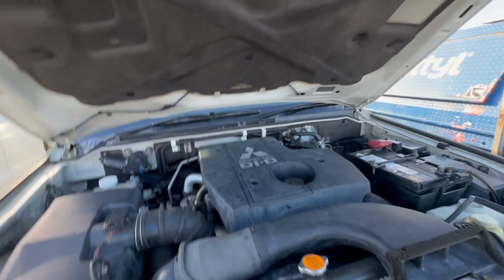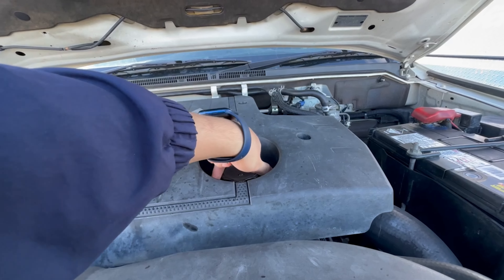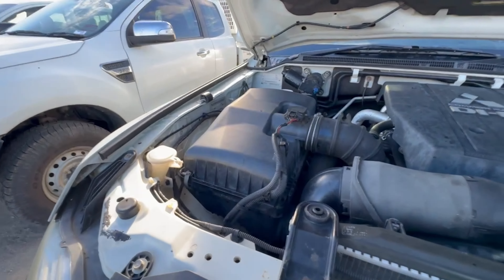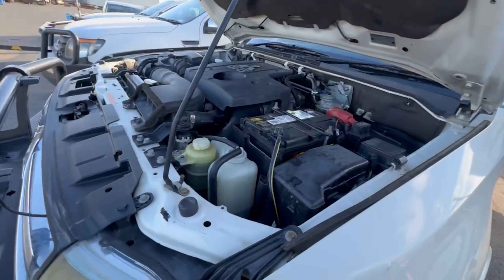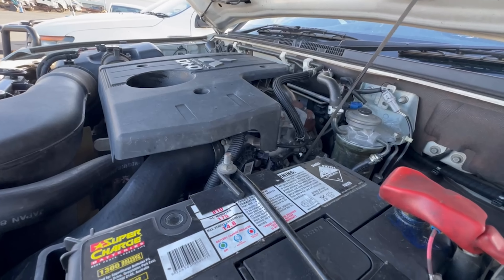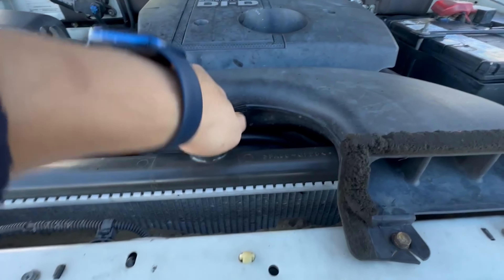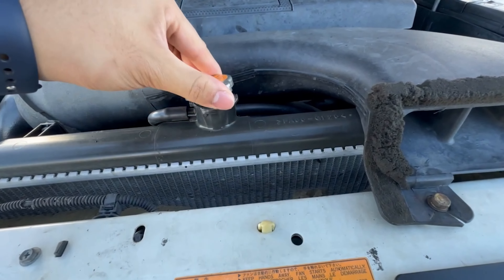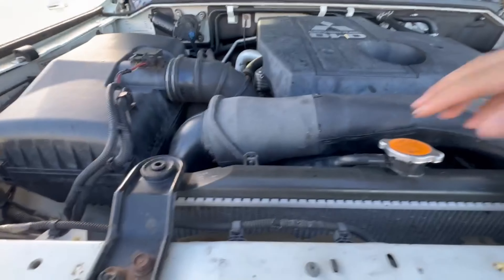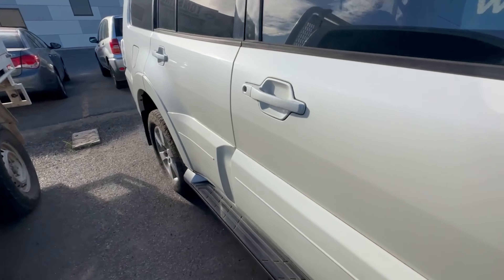Oh yeah, just a beautiful 3.2-litre common rail diesel injection — beautiful, she's clean. It's Japanese. She's got a fairly new fuel filter. Oil looks beautiful for a diesel. Do we have any coolant? Oh yeah, we do — it's blue coolant. I'm genuinely impressed. Let's fire it up — she's got good brake fluid too.